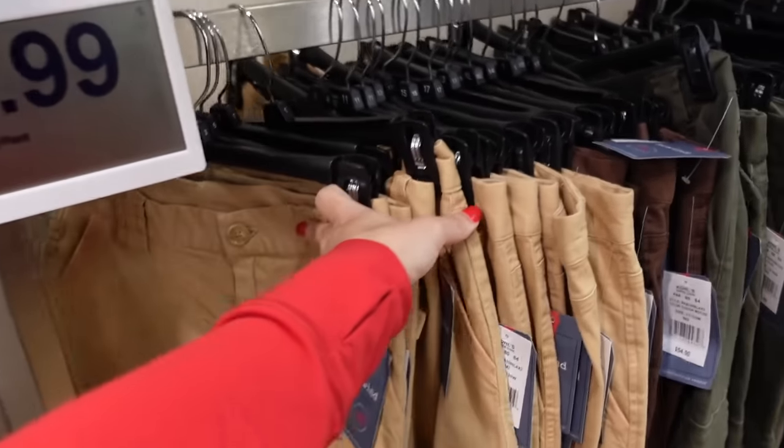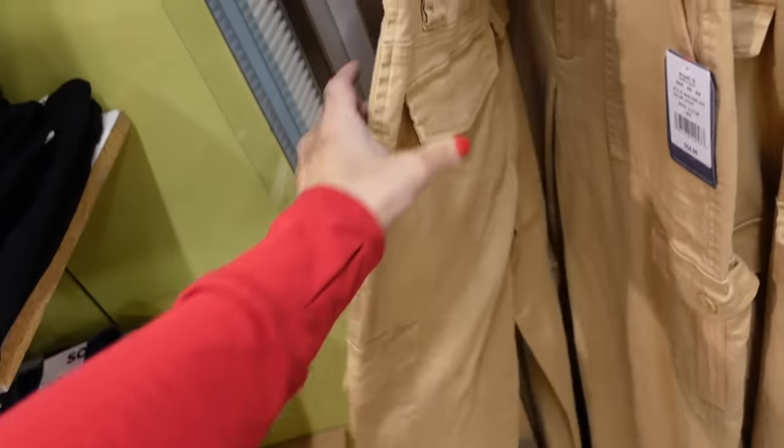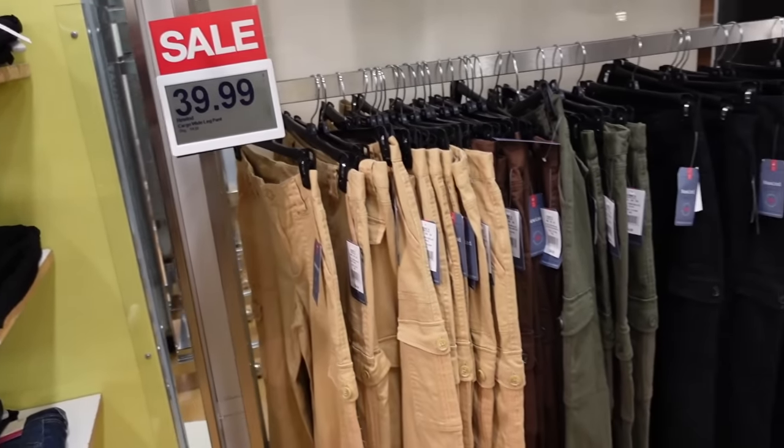Cargos from Rewind. These look like they're high waisted, flat pockets, kind of like a twill lightweight material with flat pockets on the back. In camel, brown, green, and black. On sale for $39.99, regularly $54.